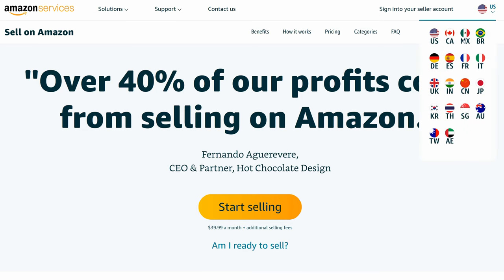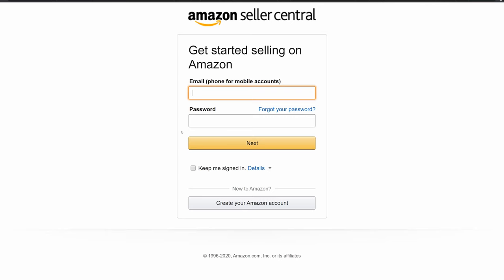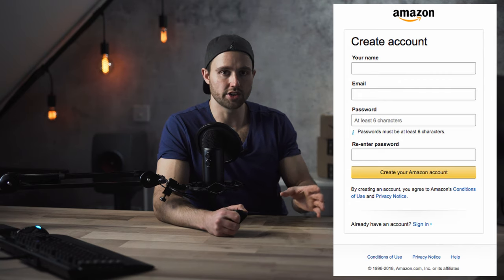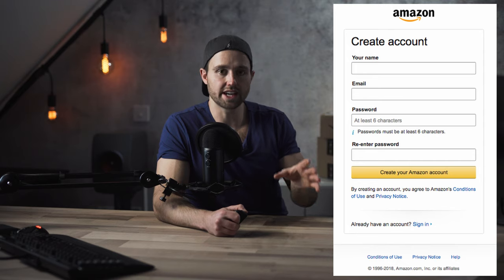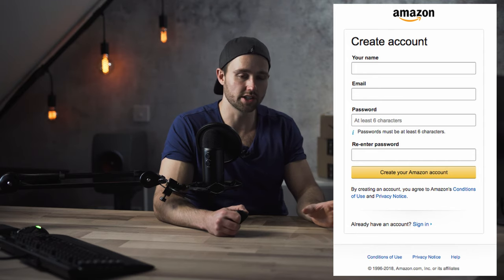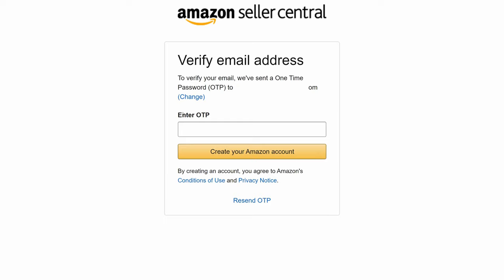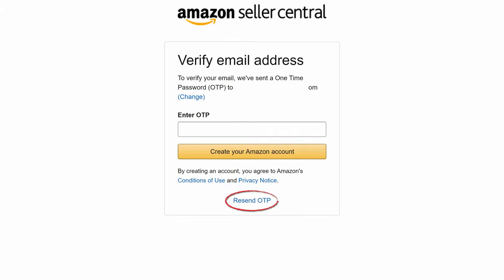Once you click on start selling, this begins the setup of a professional account, and you're going to want to click on 'create new account' at the bottom. Then enter a name, email address, and password. I recommend using a dedicated email address just for this Amazon account. You'll need to receive a one-time password to that email — use it relatively quickly, and if it times out you can resend it. Once cleared, click on next.